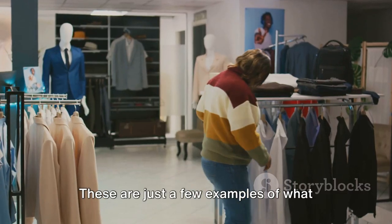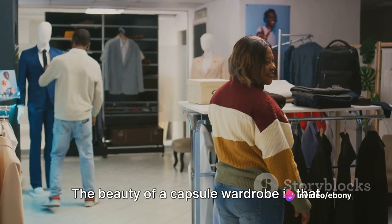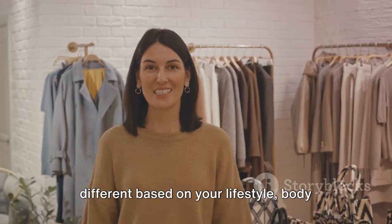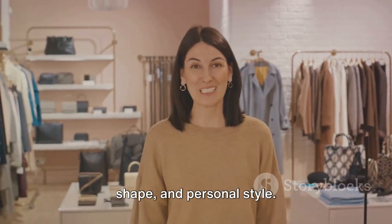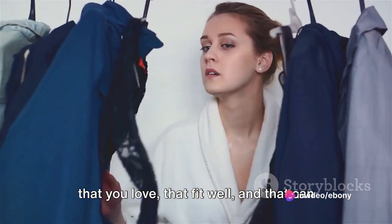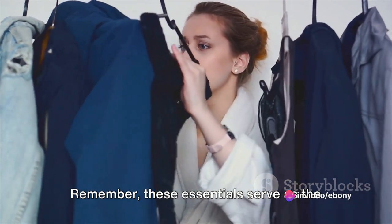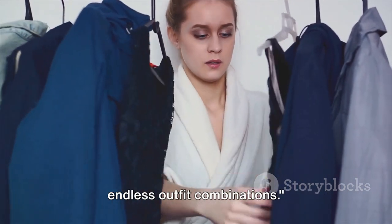These are just a few examples of what your capsule wardrobe essentials might include. The beauty of a capsule wardrobe is that it's highly personal. Your essentials might look completely different based on your lifestyle, body shape, and personal style. The important thing is to choose pieces that you love, that fit well, and that can be mixed and matched with ease. Remember, these essentials serve as the backbone of your wardrobe, providing endless outfit combinations.